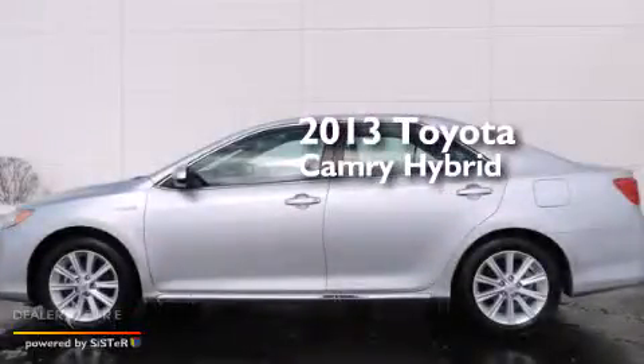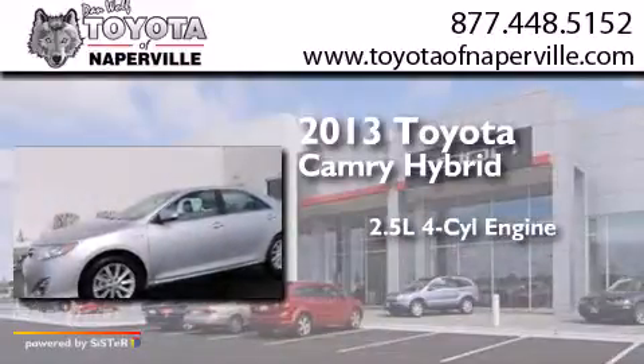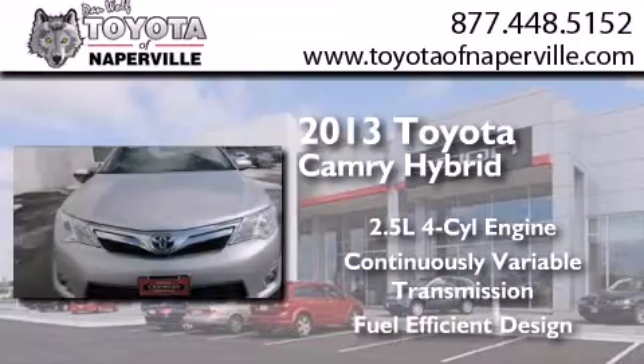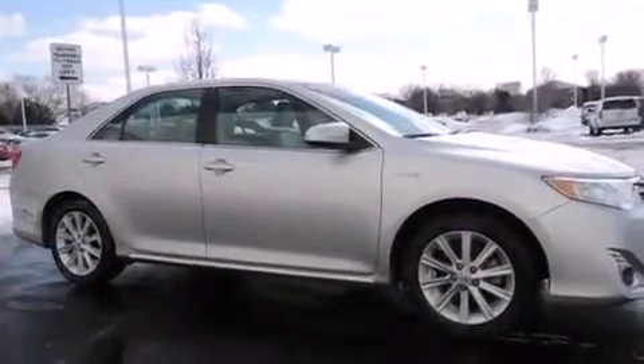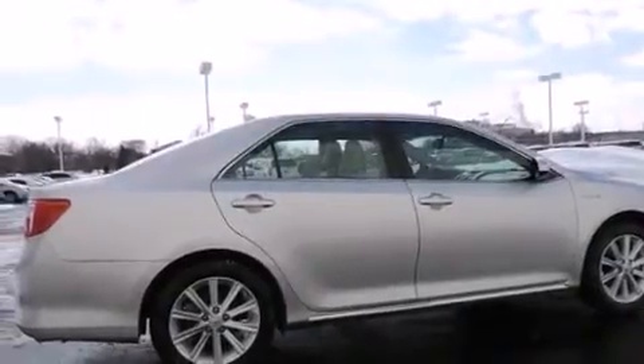This is a 2013 Toyota Camry Hybrid. It has a 2.5-liter four-cylinder engine and a continuous variable transmission. Its top features and packages include a convenience package, alloy wheels, and traction control and stability control systems.